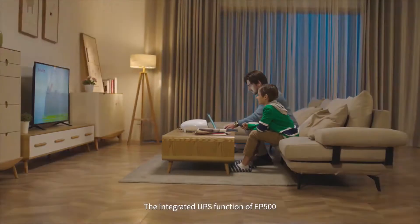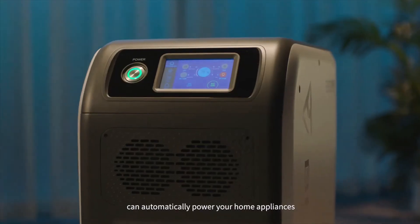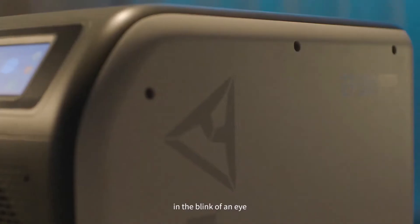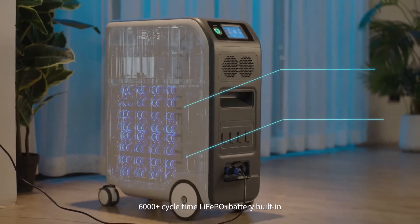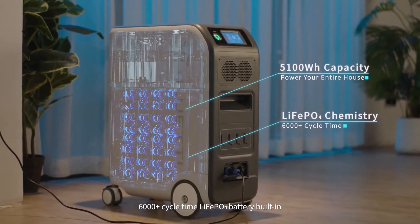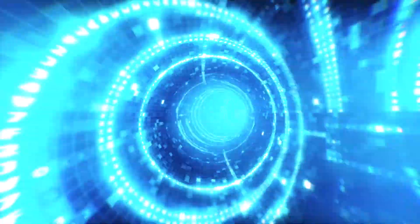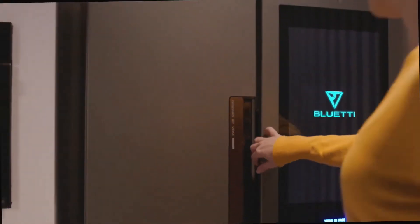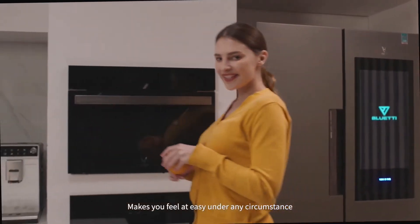The integrated UPS function of the EP500 can automatically power your home appliances in the blink of an eye when a power outage occurs. The 6,000-plus cycle life lithium iron phosphate battery features 5,100 watt-hours of capacity, making you feel at ease under any circumstance.